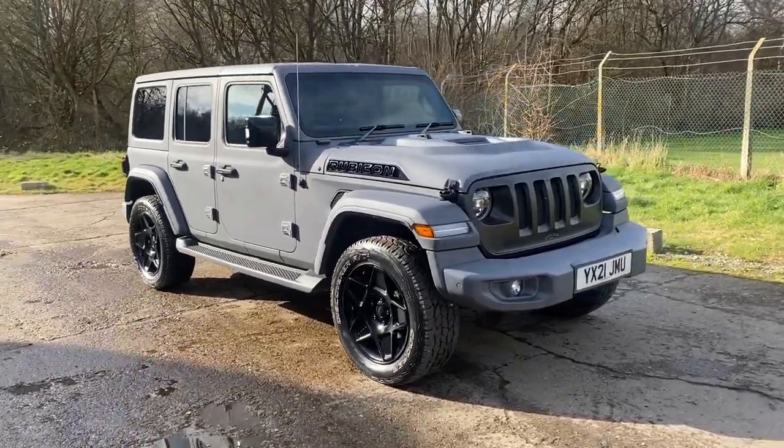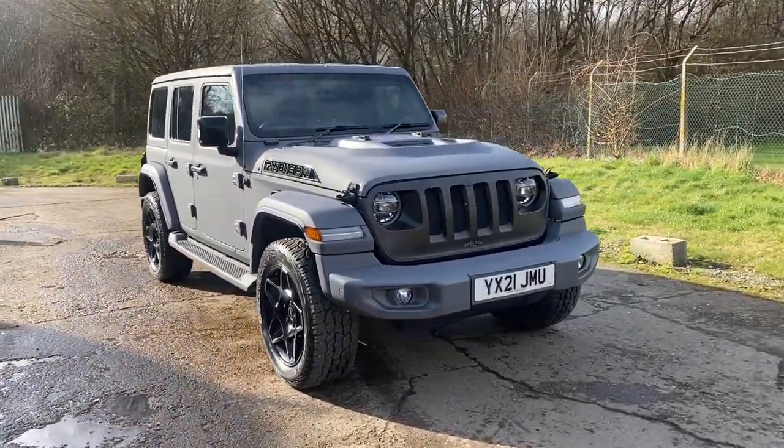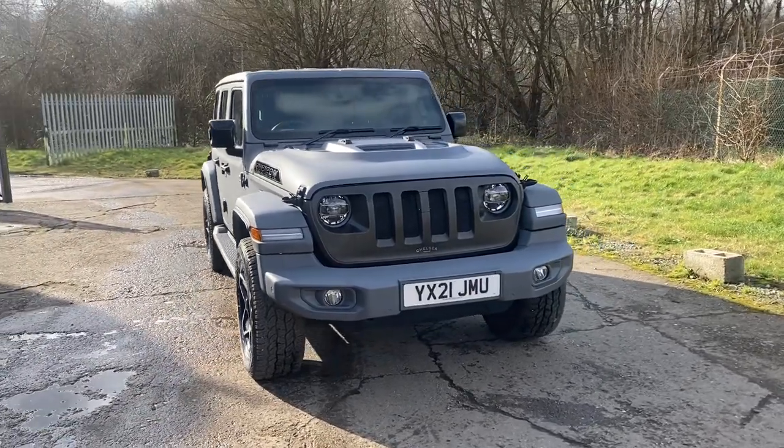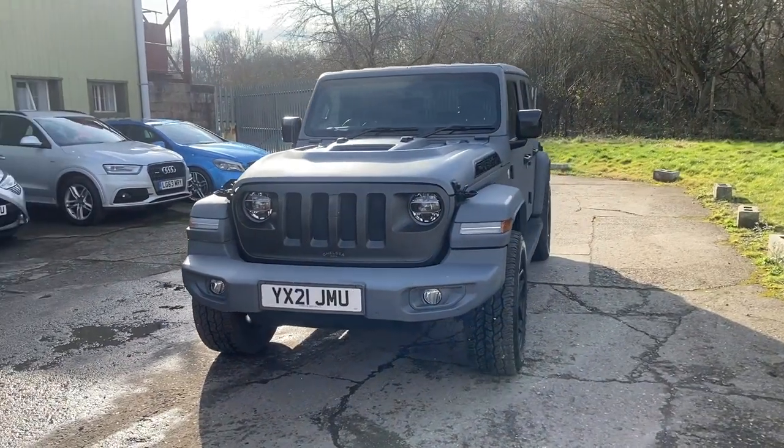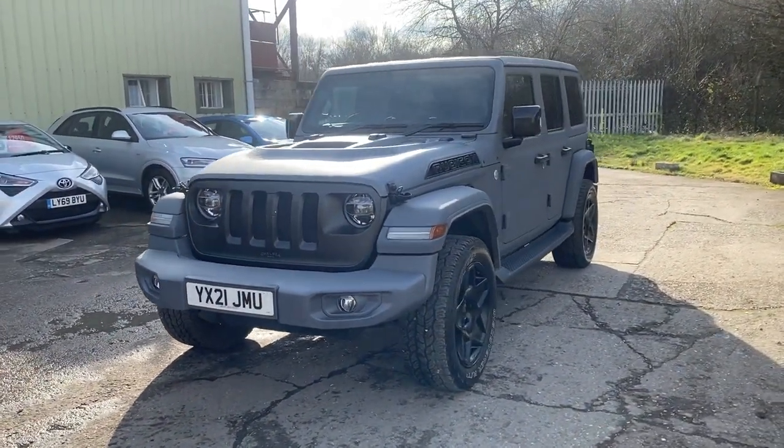Hello and welcome to ADG Sevenoaks, where we're very pleased to offer this absolutely amazing Jeep Wrangler, 2 litre petrol automatic. It starts life as an Overland and then the Chelsea Truck Company do this amazing conversion to the vehicle.